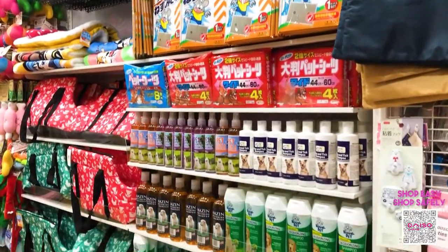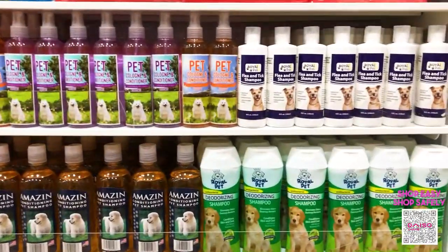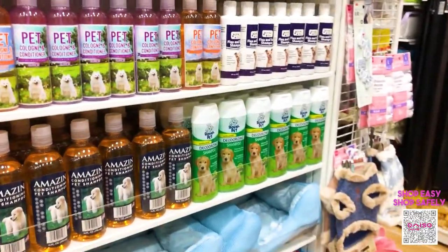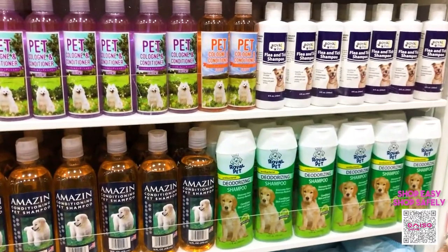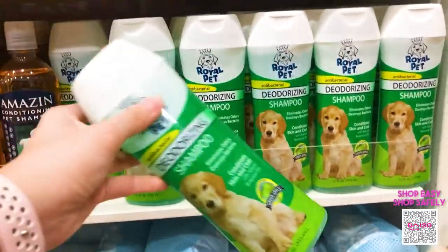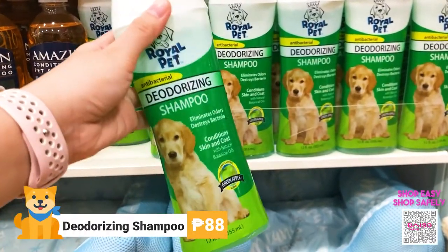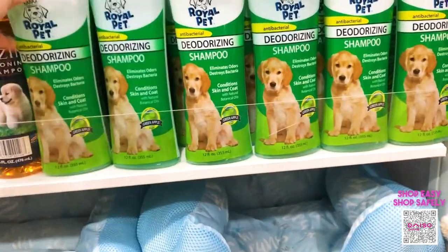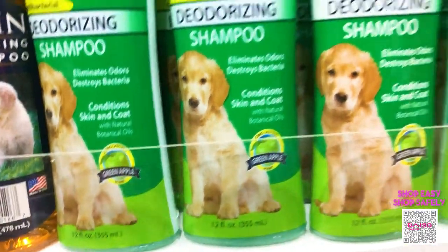It's important to give our dogs a bath regularly, especially if they often play in the garden or you take them for a walk, since we do not know who has stepped on where they've stepped on. We have different types of shampoos here depending on the needs of your dogs. For those with dogs who tend to acquire a certain odor, you might want to try this Royal Pet Deodorizing Shampoo. It eliminates odor and destroys bacteria, and it costs only 88 pesos per bottle. Each bottle contains 355ml of shampoo.